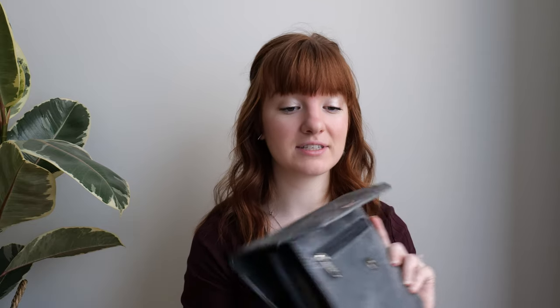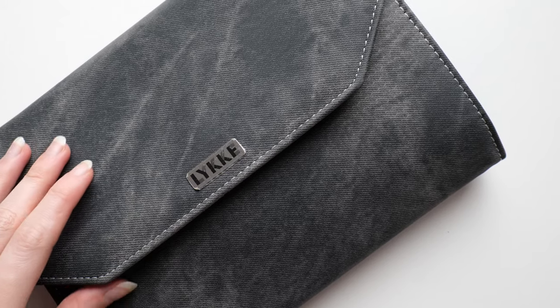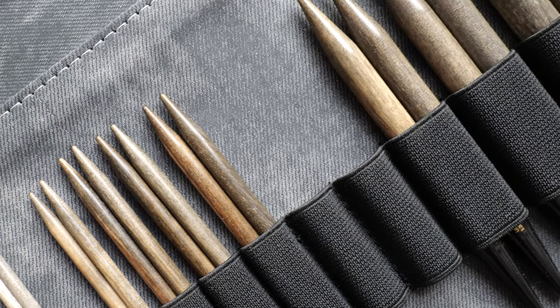Here you can see my interchangeable needle set. It comes in many different sizes — I think the smallest is 3.5 millimeter and it goes up to 12 millimeter. I use a lot of these needles; I have many active projects in a range of different sizes. Being able to have them all in one place, stored nicely, makes it really easy to pick them up and go. Interchangeable needles are circular needles that come with multiple cord lengths, making them very versatile for different knitting projects.